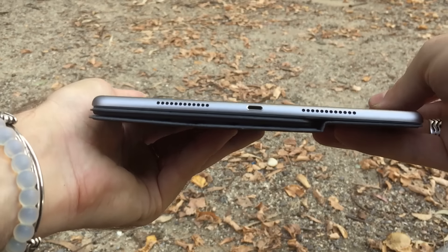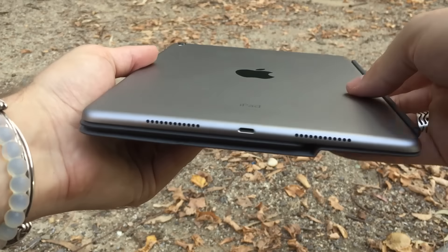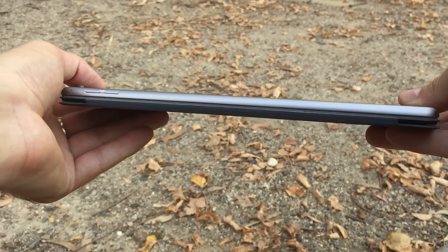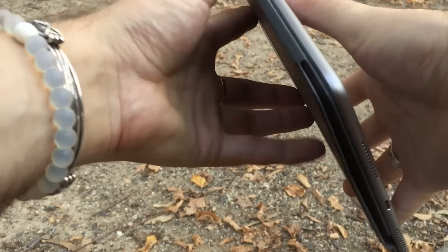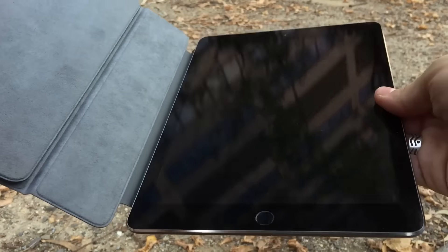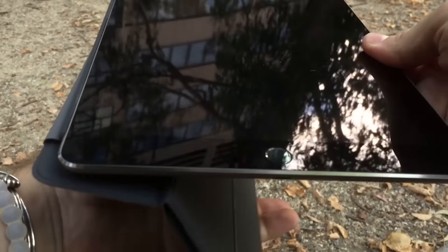The 9.7 inch iPad Pro is considerably more portable than its counterpart, particularly when you pair it with the smart keyboard accessory. This, however, won't be for everyone. If you go for the smaller tablet, you're essentially choosing a couch buddy that can make work happen when out and about, rather than a work-focused machine with a bit more screen real estate and a better typing experience.